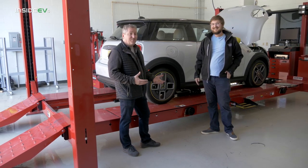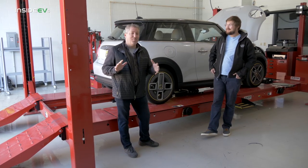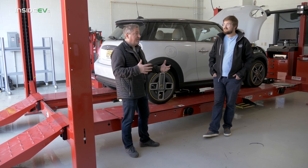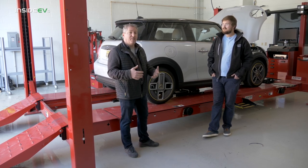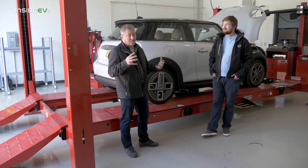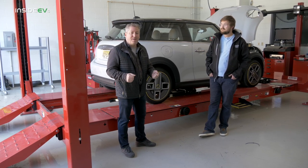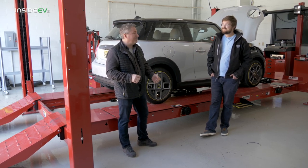Tom was actually an electric Mini leasee — you could not buy them. Back in 2009, BMW, who owns Mini, made 450 fully electric Mini Coopers called the Mini E and used it as a pilot program around the world, in five or six different countries. The biggest program was here in the US, on both the East and West Coast.